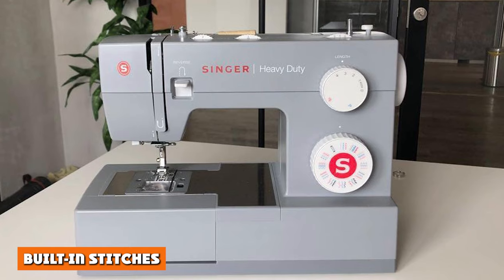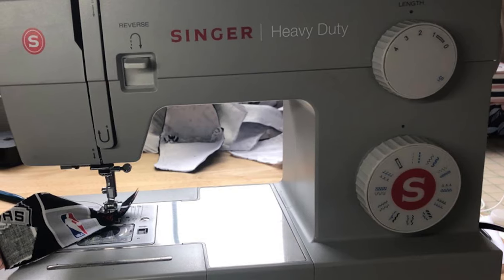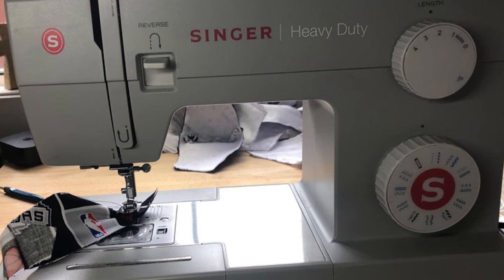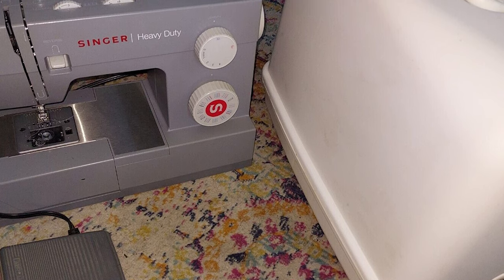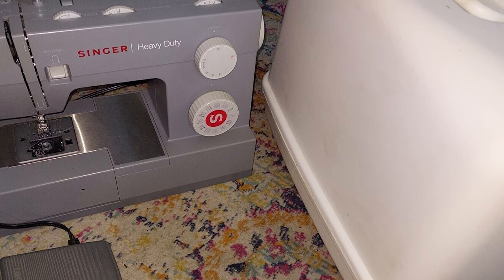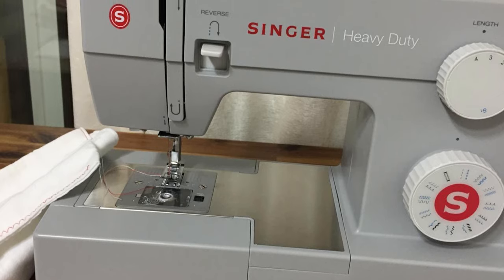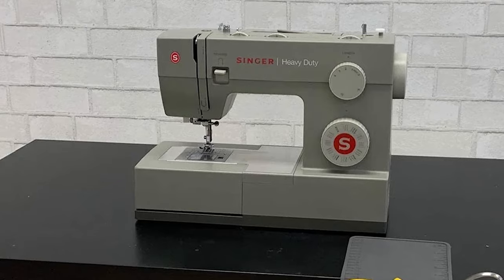There is only one difference between Singer 4423 and 4432 sewing machines, and that is built-in stitches. While built-in stitches are the most important feature of any sewing machine, there are not many extra stitches you will get if you buy the costlier one. Singer 4423 has 23 built-in stitches that include 12 decorative, 6 basic, 4 stretch, and 1 buttonhole stitch.